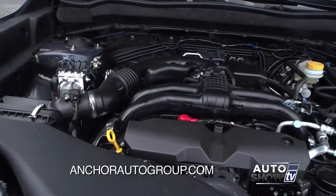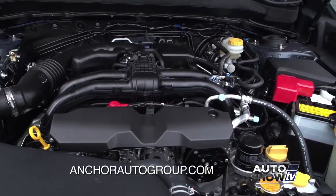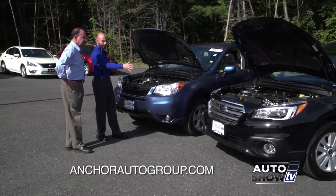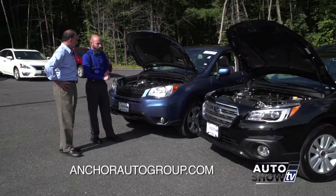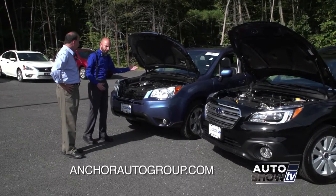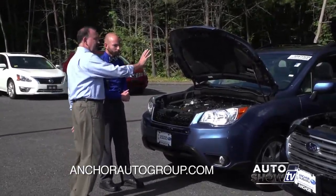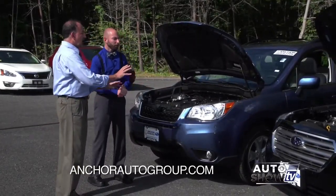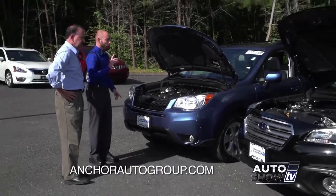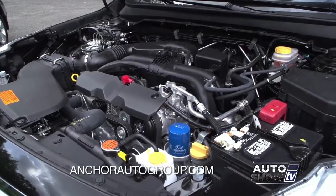Let's talk about the engines. Both vehicles have the 2.5-liter four-cylinder as standard. The Outback can get up to a six-cylinder with 256 horsepower, while the Forester can get a four-cylinder turbo — definitely geared more towards the enthusiast. So you've got a turbo option on the Forester and a six-cylinder option on the Outback. As for towing, the Outback can tow up to 3,000 pounds with that six-cylinder, and the Forester up to 1,500 pounds.